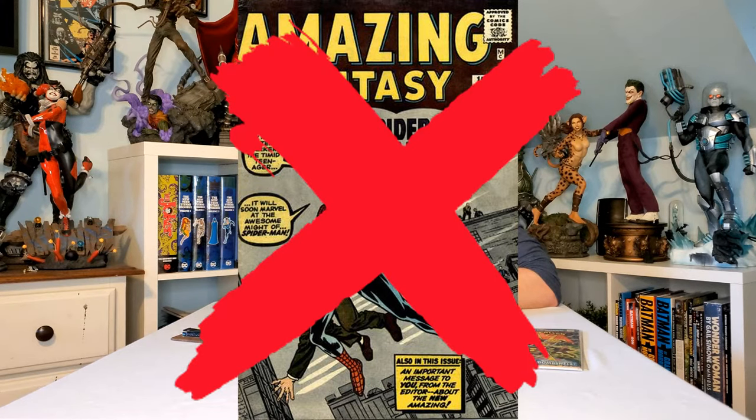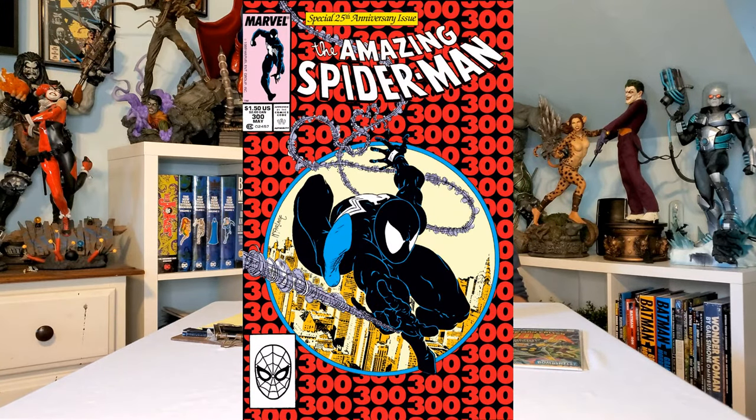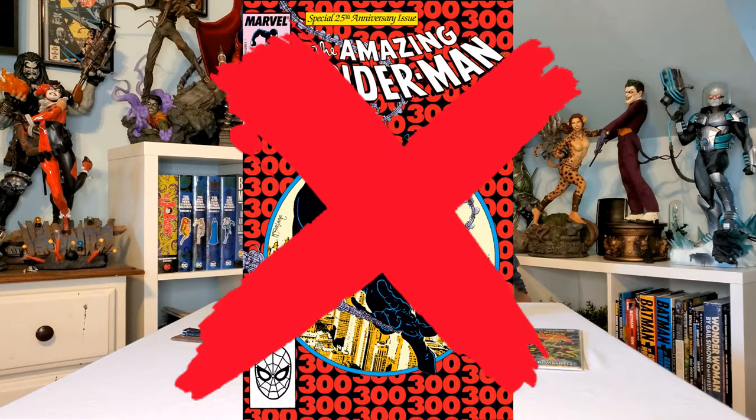I'm not talking about iconic covers — the first appearance of Spider-Man is a great cover, but it's more iconic rather than the best. We're going to factor in the prevalence of the character, the value of the comic, the coolness of the cover, and whether it's aged well. It also has to feature the character on the cover for their first appearance.